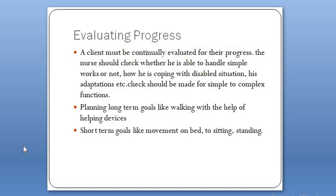Evaluating progress is one of the most important steps during the rehabilitation process. A client must be continually evaluated for their progress. The nurse should check whether the client is able to handle simple tasks, how they are coping with the disabled situation, and their adaptations. Checks should be made from simple to complex functions. Without evaluating progress, we won't be able to know how much the patient is recovering or responding. Progress evaluation helps plan short-term goals like movement on the bed to sitting or standing, and long-term goals like working with the help of assistive aids.